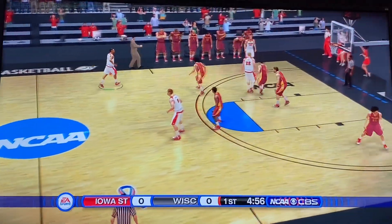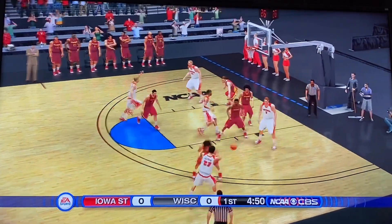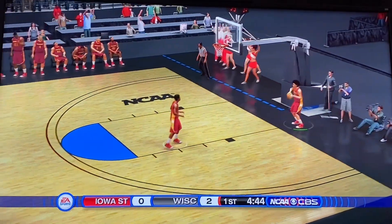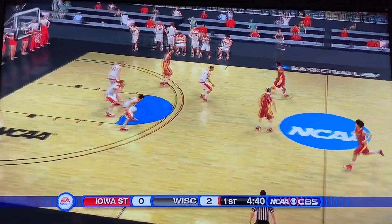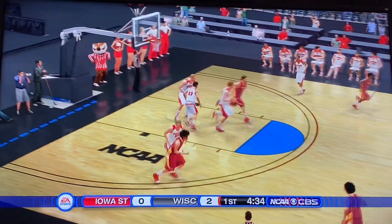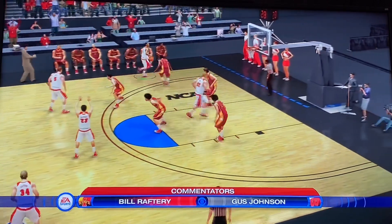Wisconsin survived a scare against Colgate in the first round, and Iowa State upset LSU in the first round of the tournament. Looking down low at a loose ball — Tyler Wall puts it up and in for Wisconsin. Pulling up for three, Brockington — in and out. Davis handles the feed.